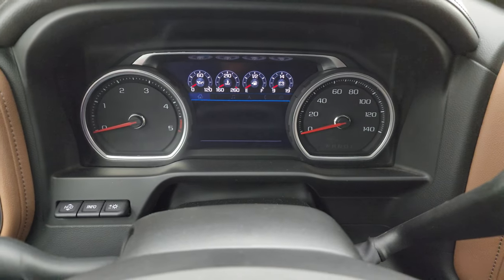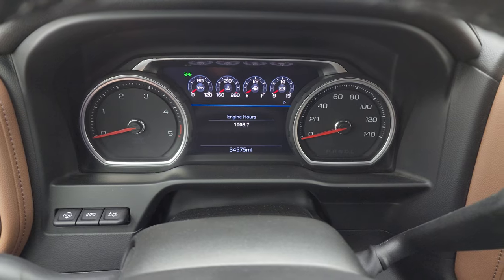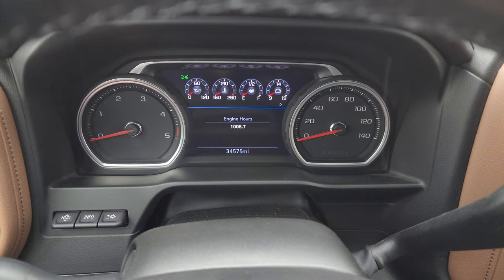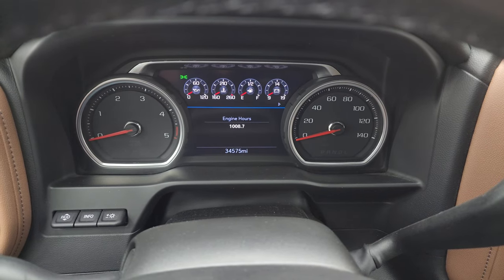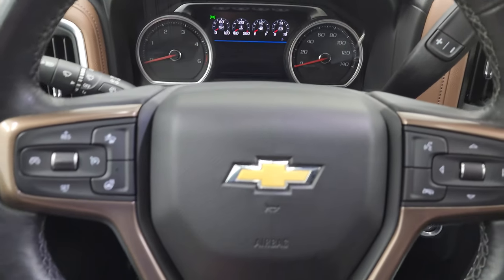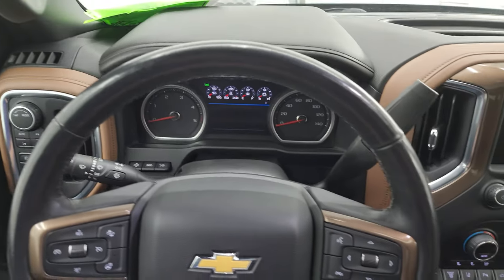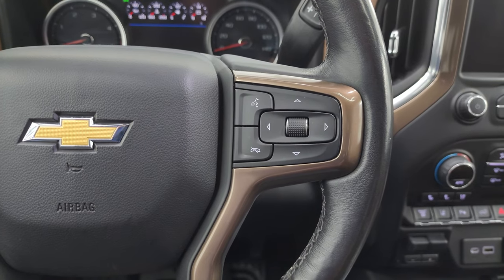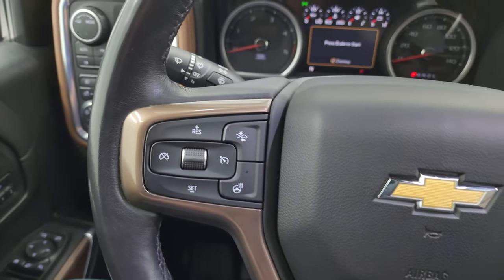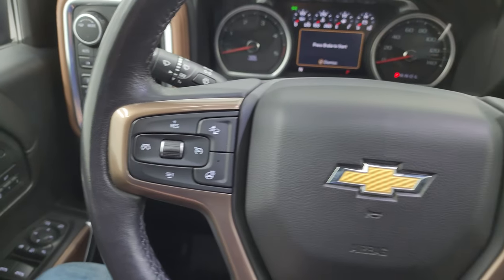34,575 miles on it. You get the digital instrument cluster on there and it's very nice and clean. It does come with the heated leather-wrapped steering wheel. Bluetooth and information center controls on the right, cruise controls, heated steering wheel controls, and adaptive cruise controls on the left.